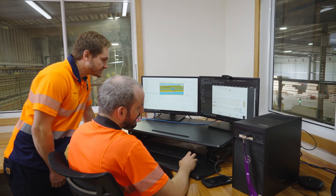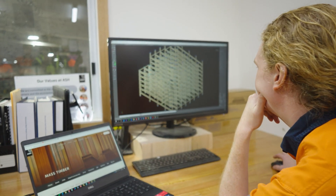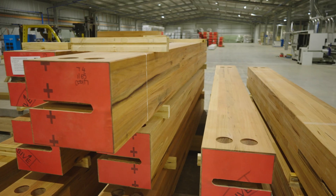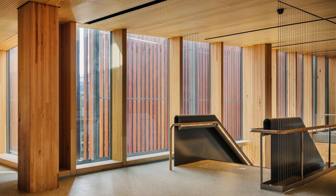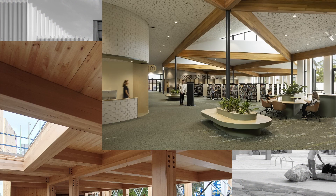ASH is set up to do this with our design team, supplying our own feedstock, our automated manufacturing capability, our skilled finishing and packaging, and our delivery to site. We're investing in all of these areas continuously. MassLAM has been so successful because of our investment in what we're doing — in understanding the market, understanding our process, understanding our feedstock — and putting all of those together to produce the best value outcome for the client.